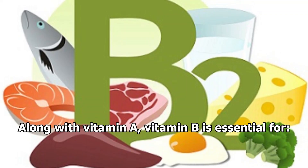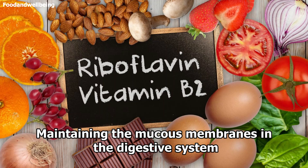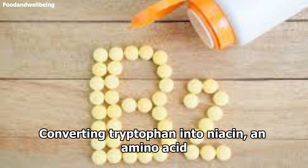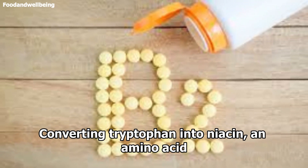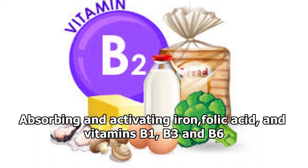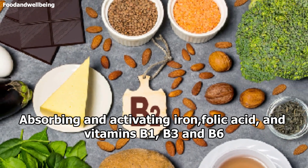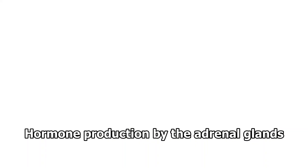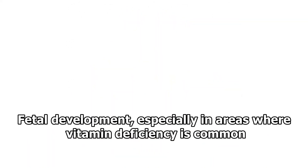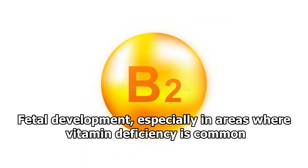Along with vitamin A, vitamin B2 is essential for maintaining the mucous membrane in the digestive system, maintaining a healthy liver, converting tryptophan into niacin and amino acids, keeping the eyes, nerves, muscles, and skin healthy, absorbing and activating iron, folic acid, and vitamins B1, B3, and B6, hormone production by the adrenal glands, preventing the development of cataracts, and supporting fetal development especially in areas where vitamin deficiency is common.